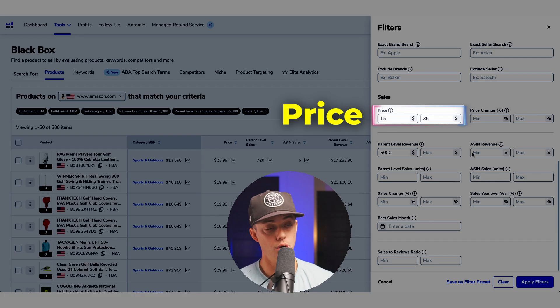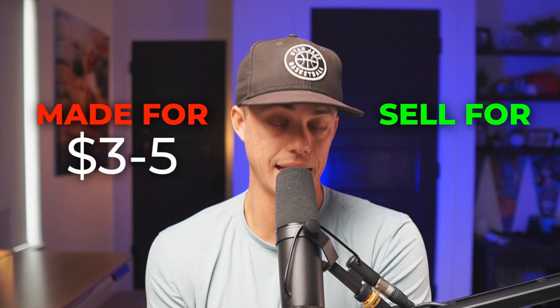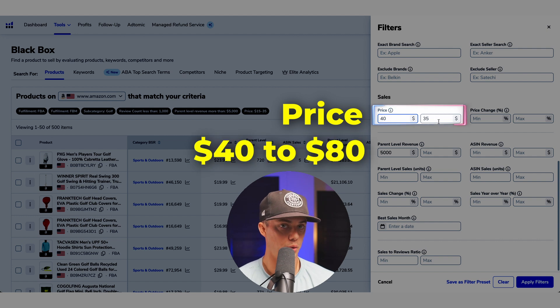Price range — here's something to consider. Lower prices, $15 to $35, will have far more competition. Think about it: there are hundreds of other people just like you out there right now looking for a product to sell on Amazon. 95% of them probably have a small budget, say $10,000 or less. These people are likely hunting for products they can get made for $3 to $5 overseas and sell on Amazon for $20 to $30. There's lower startup costs and less risk, but way more competition. If you have a lower budget, that's fine — play where you can. There's still a ton of room if you're good enough, but I'm going to put $40 to $80.